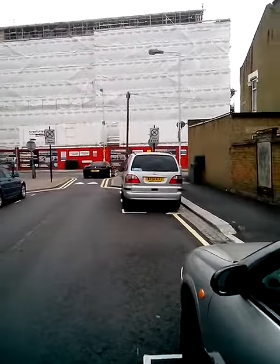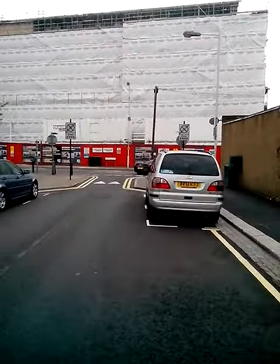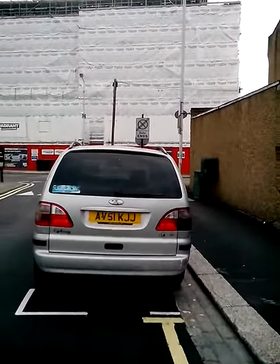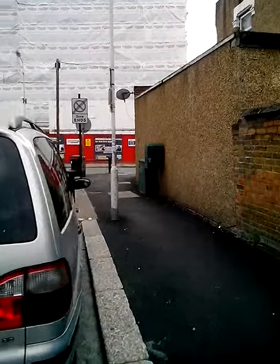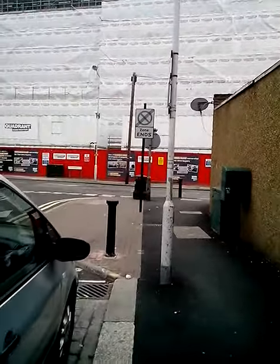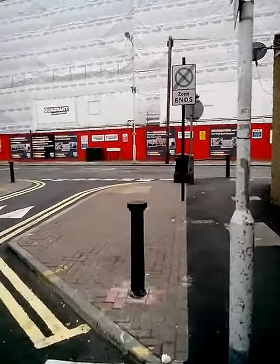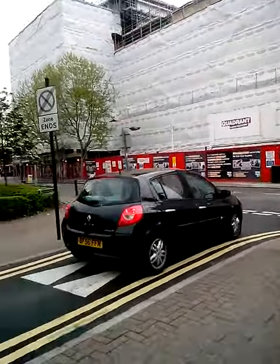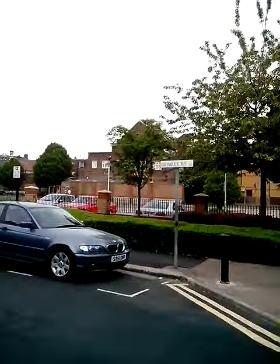This is Leighton B10, Bromley Road, and I'm about to show you the new Waltham Forest money-making camera. You're driving from Bromley Road and Tesco is on our left here, just there.